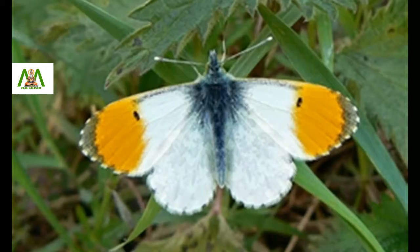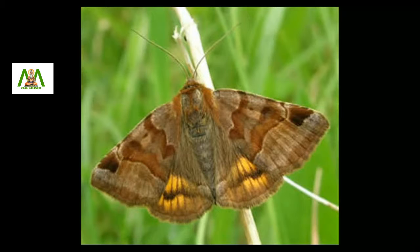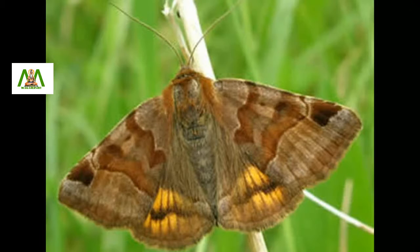Moths are usually night flyers but some are day flyers. Many moths behave like butterflies and can be seen around flowers and are often mistaken for butterflies. What makes a moth different from a butterfly is the structure of their bodies, especially the way in which their front and hind wings link together.